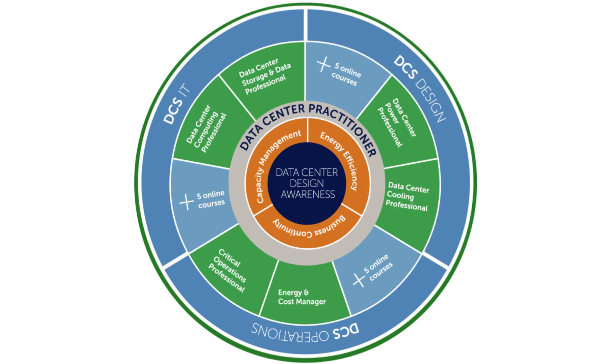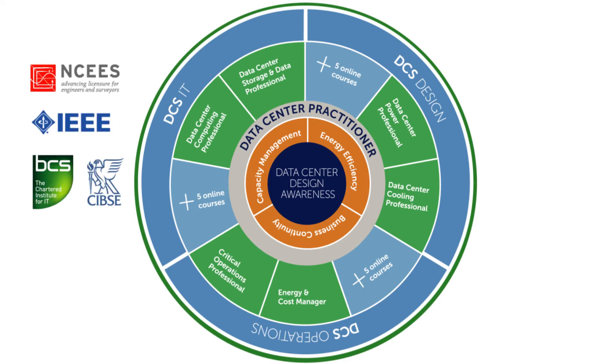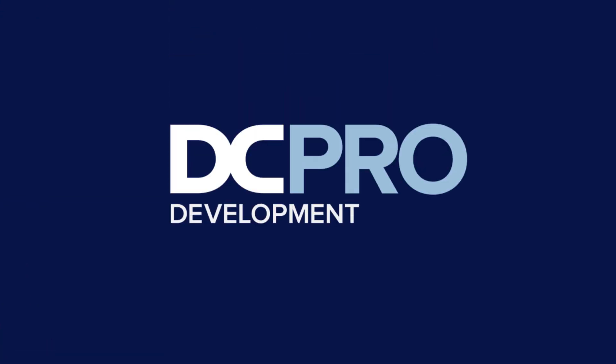All of our courses are aligned to the latest international standards, and our external accreditations give you confidence that your professional development will be recognized by the global industry at every step. Contact your sales representative for more details, or visit dc-professional.com.